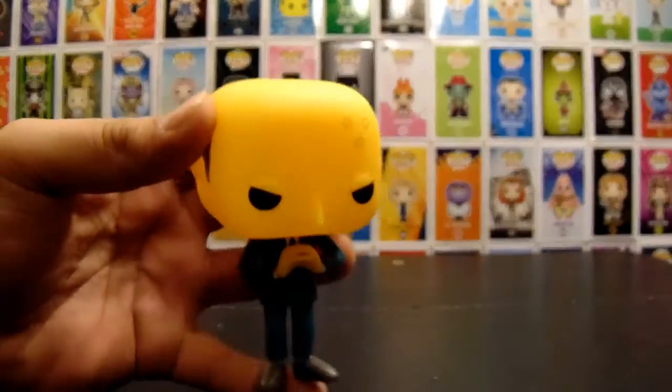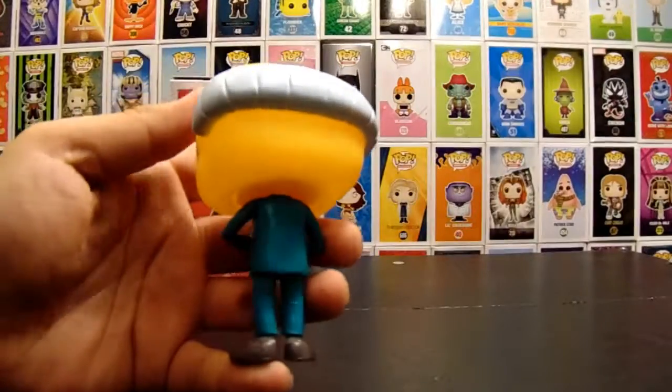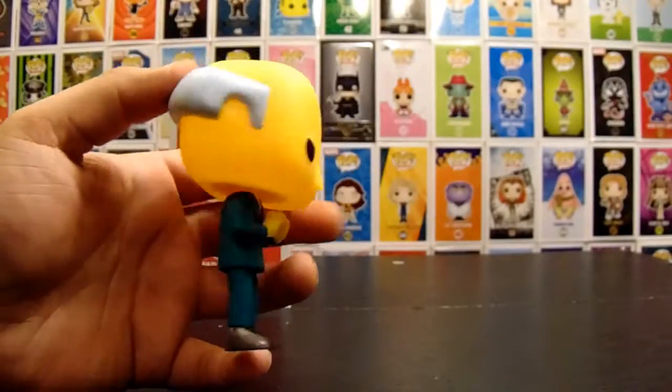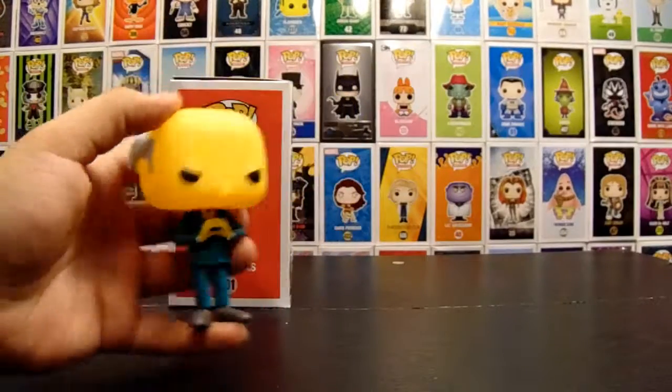And Homer sees him and thinks he's an alien — alien Mr. Burns. Yeah, they should definitely make a Pop of that. I think I've seen that episode fairly recently. Yeah, that was a good episode. But nice Pop, kind of plain, but I mean it's Mr. Burns. Looks good.